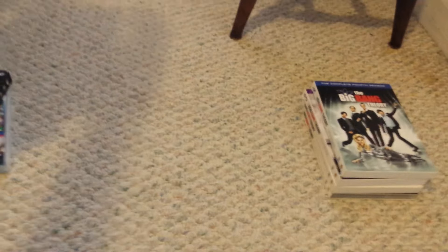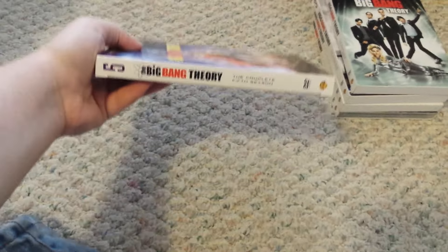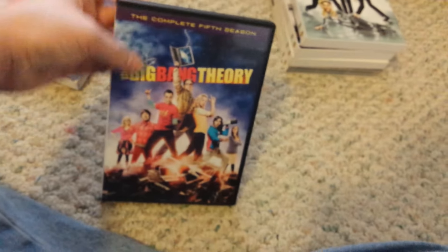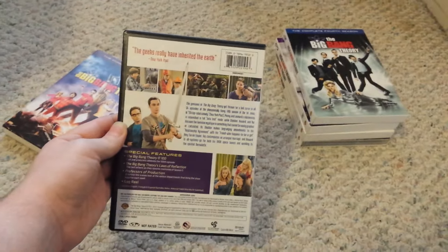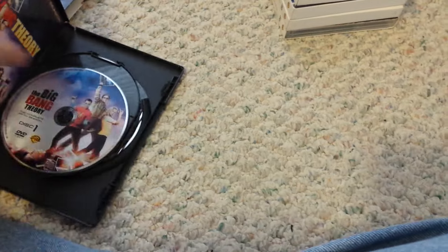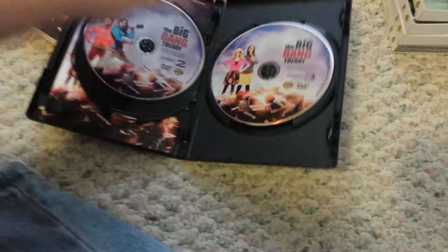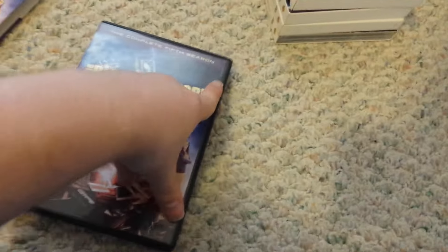Next up is Season 5. Here's the front side. The back is when they switched the cases from clear to black, which I thought was kind of stupid. There's discs 1, 2, and 3. I really like the artwork on this season.